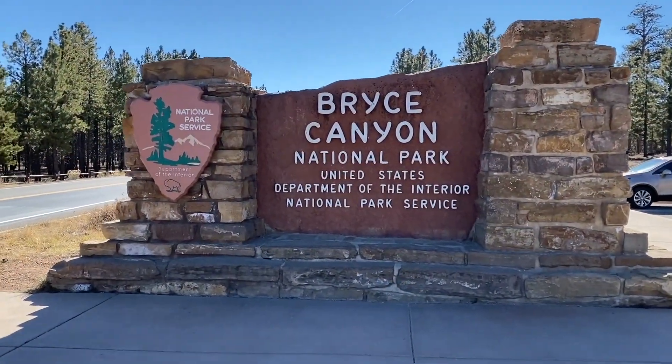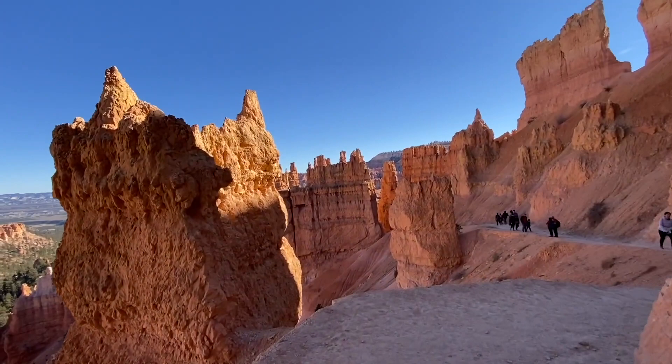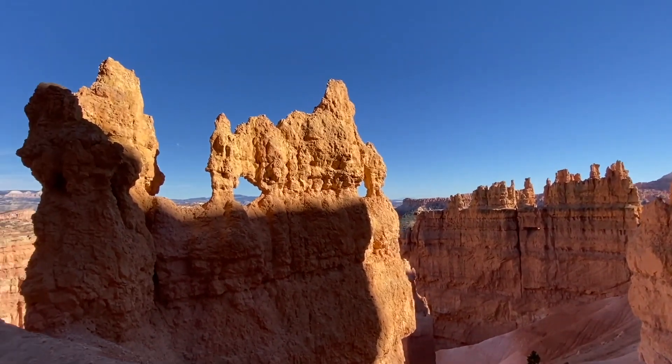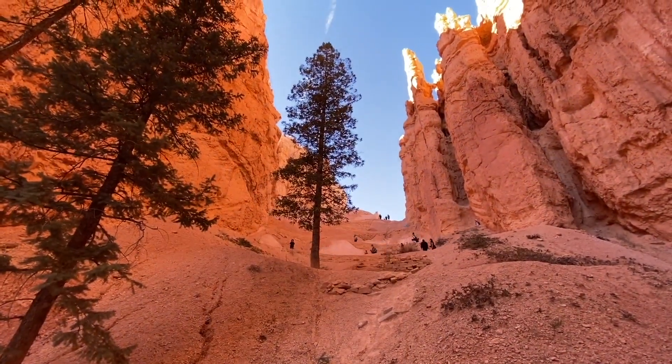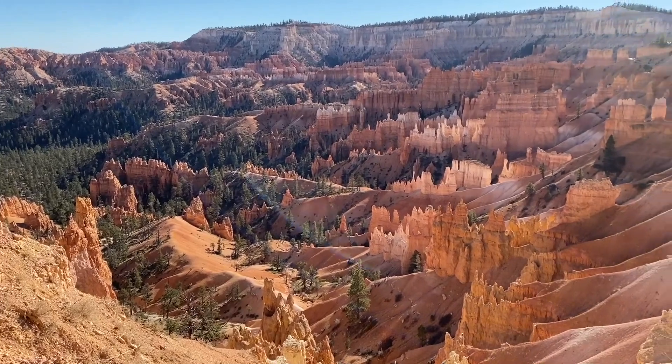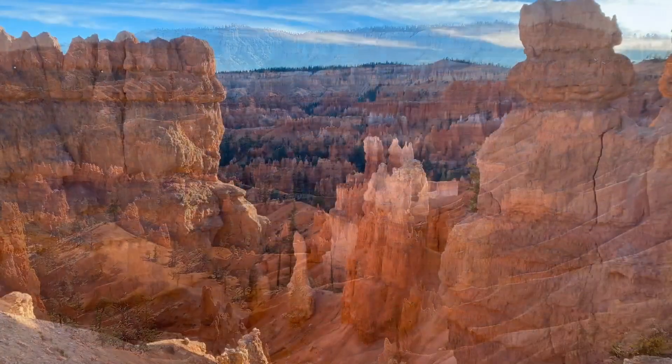Located in southern Utah, the spire-shaped rock formations also known as hoodoos attract millions of visitors every year. At Bryce Canyon you will walk along the spire-shaped hoodoos and marvel at the masterpieces the forces of nature carved over time.